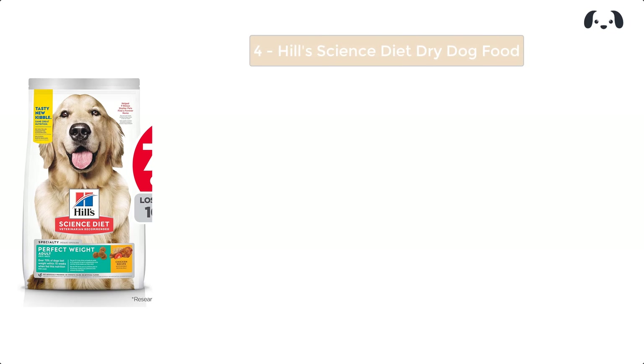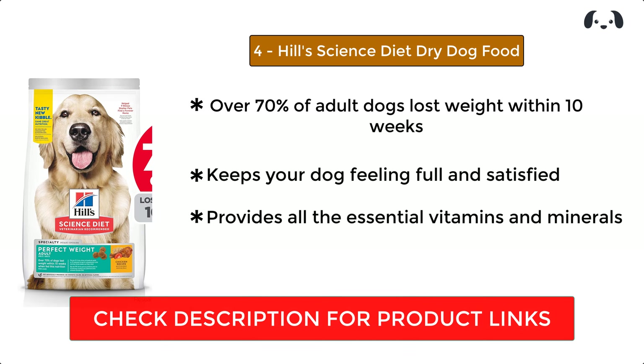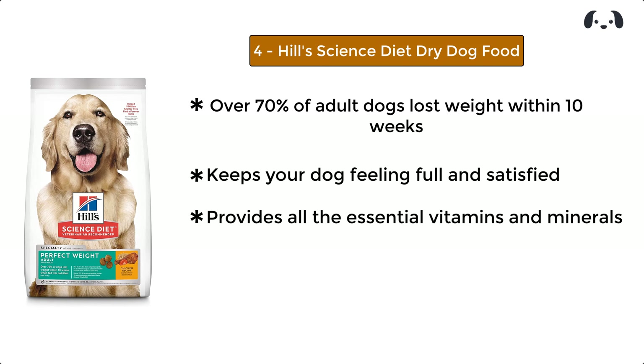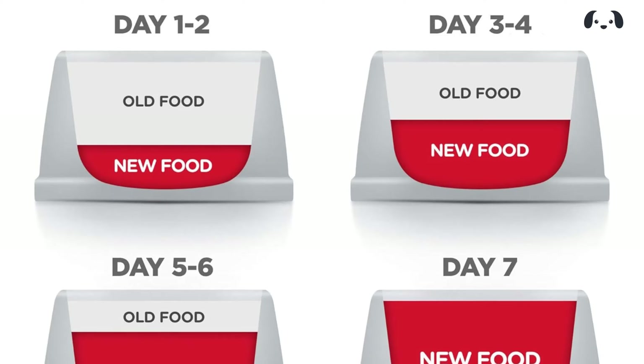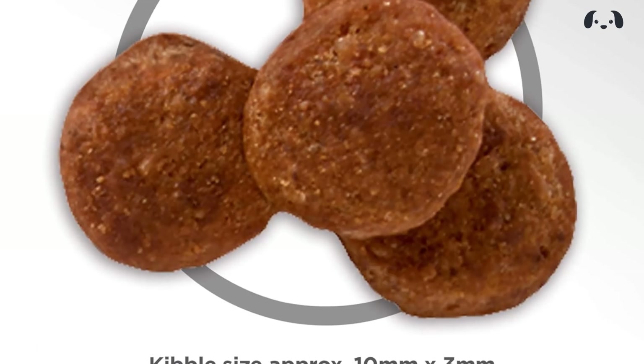At number four, we have Hill's Science Diet dry dog food. Over 70 percent of adult dogs lost weight within 10 weeks when fed this formula. It keeps your dog feeling full and satisfied, reducing the urge to overeat.